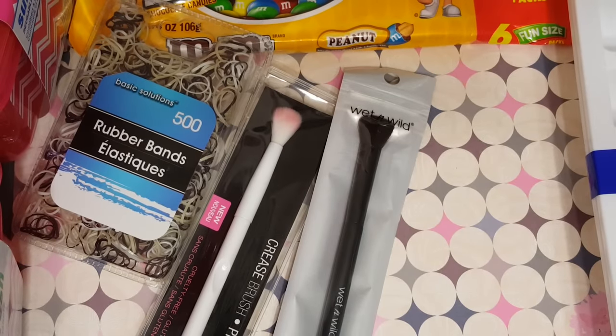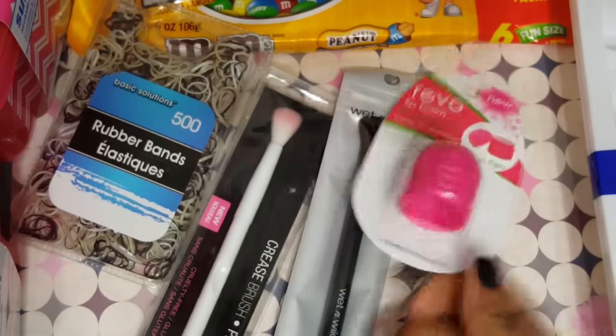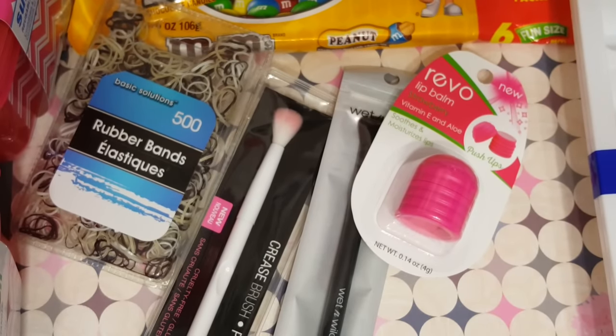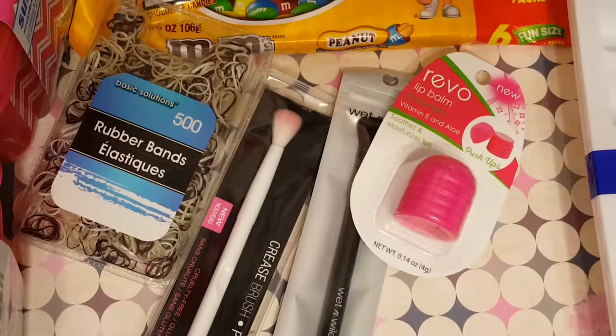And then I did find some of the new Revos that I've seen people haul — this one is the strawberry, and this is like the new shape of them, so I got that one. I also got a pack of foam cups — nothing exciting.